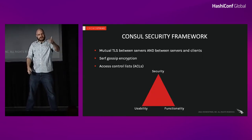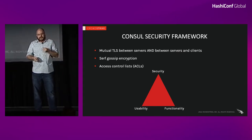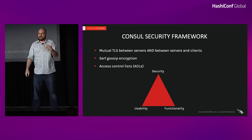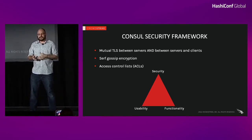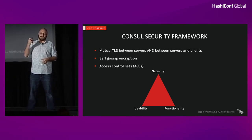Once we decided where to build Consul and how big it was going to be, we had to come up with a security plan. Consul has three pillars to its security framework: mutual TLS, Serf gossip encryption, and access control lists. You need to strike a balance between security, usability, and functionality — these three elements exist as separate axes on a pyramid. The closer you get to one, the further away you get from another. Even though this is all internal east-west traffic, as a cybersecurity company it was super important for us to enable and enforce these methods. Assume breach.